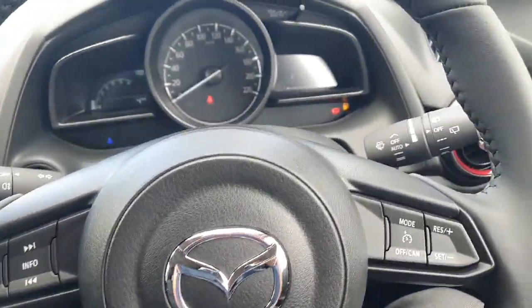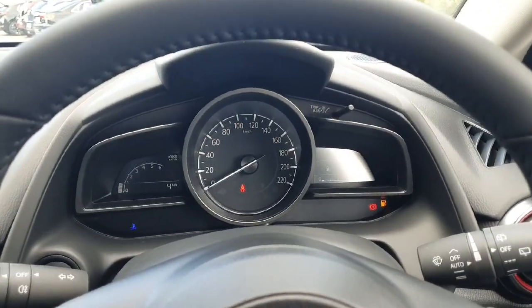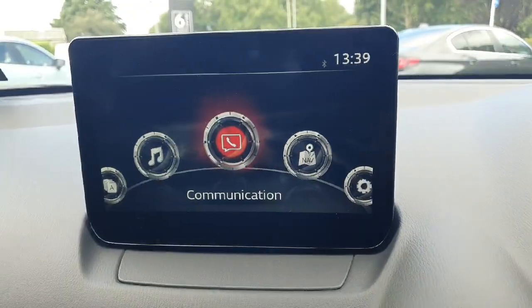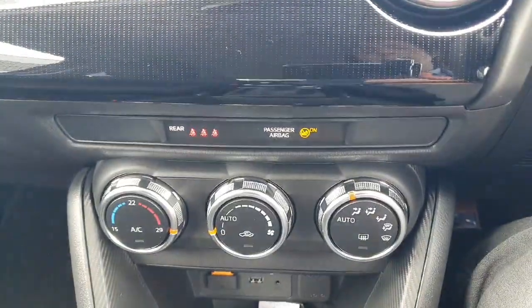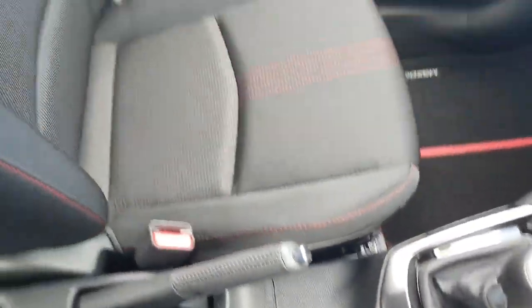You've got Bluetooth, cruise control, automatic wipers and lights, and delivery mileage on the clock. Moving over, you've got your entertainment system with Apple CarPlay and Android Auto, a reversing camera built into the car, air conditioning as standard, six forward speeds, and all controls through the entertainment system.